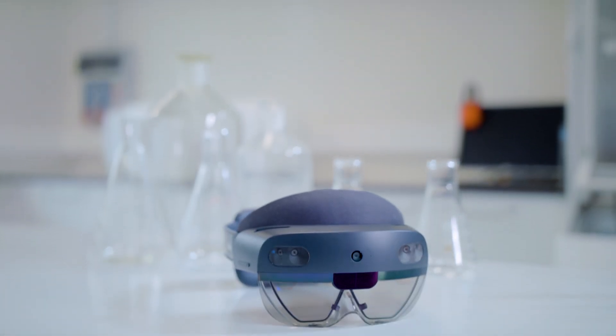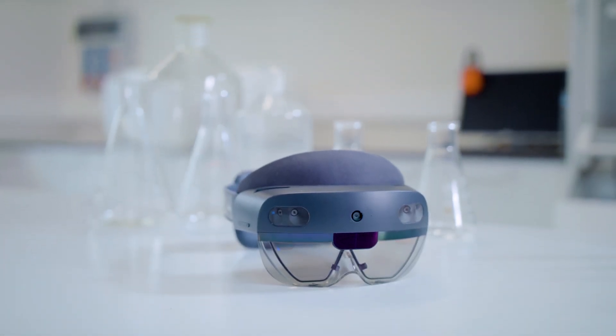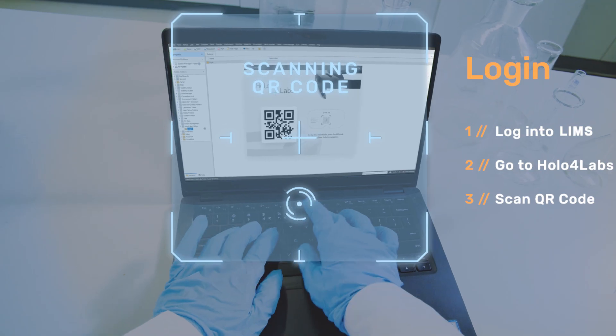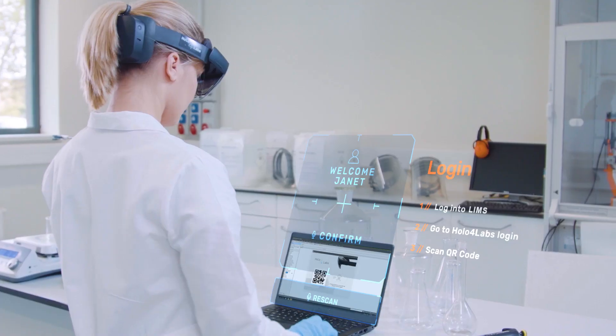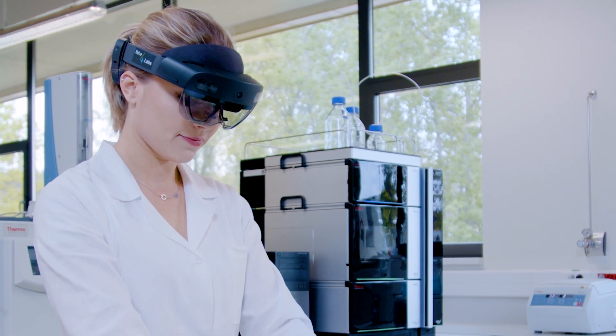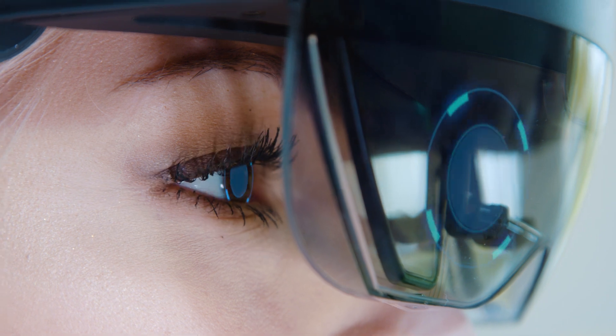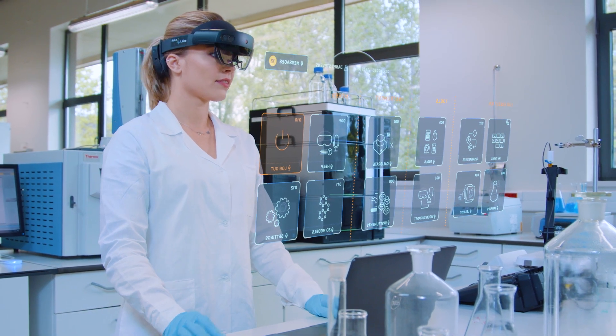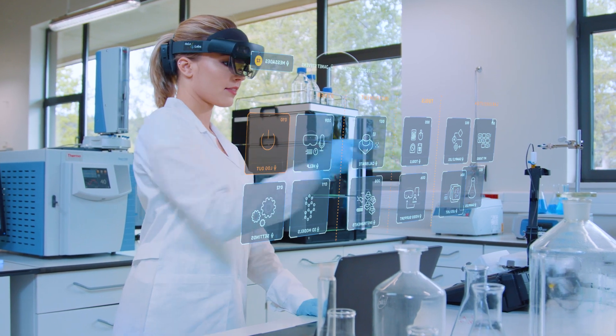Holo4Labs is your mobile computer, featuring an infinite screen that's situated constantly at eye level. Begin your work with samples by logging into the system using either your personal QR code or via iris scanning. You will then see a virtual menu.